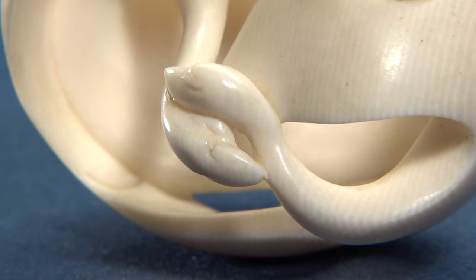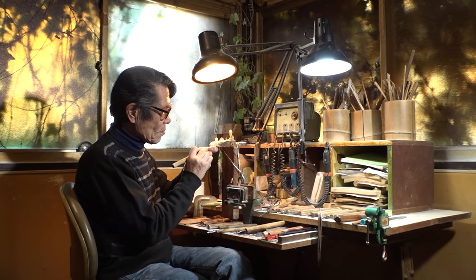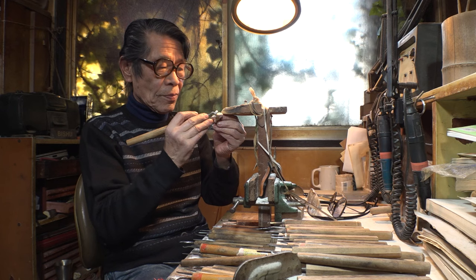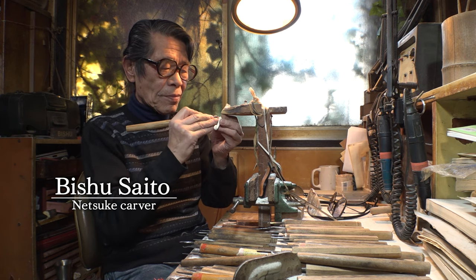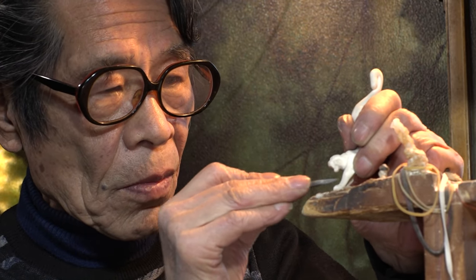It's no surprise that they were all made by the same Netsuke carver — Bishu Saito, 79 years old, a 60-year veteran carver and a leading figure in the world of Netsuke. Let's take a look at his creative process.